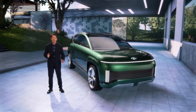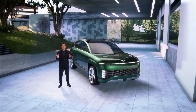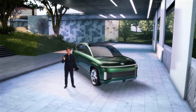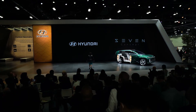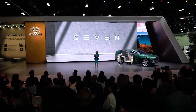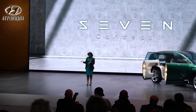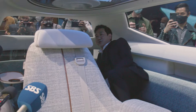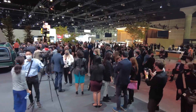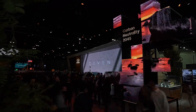For more info on the IONIQ 5 or the new 7 concept, please visit Hyundai.com. Thank you for joining us online around the world — we wish you all happiness and the very best of health. Thank you all, and thank you for joining us here in Los Angeles. It's so good to see so many faces up close and personal.